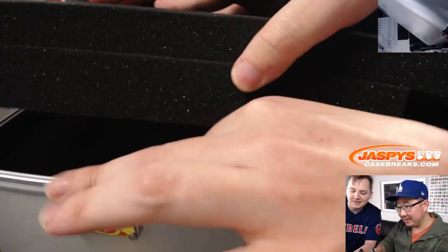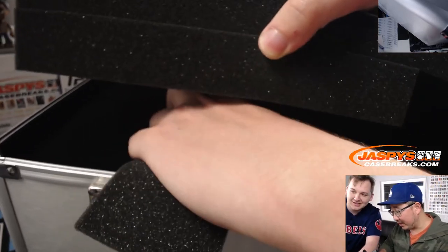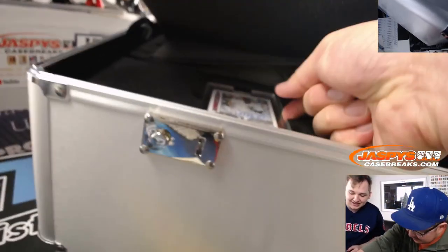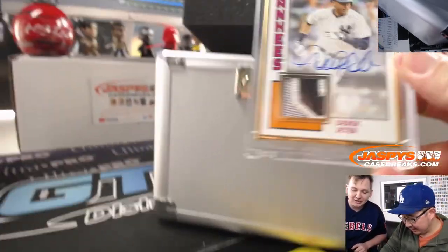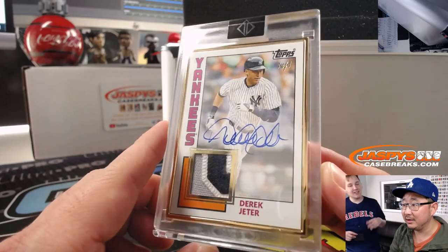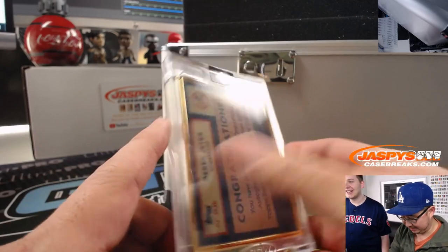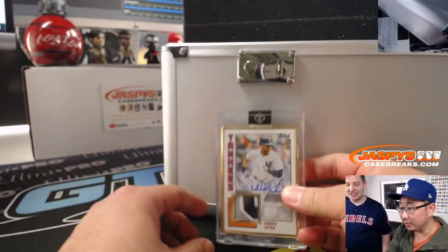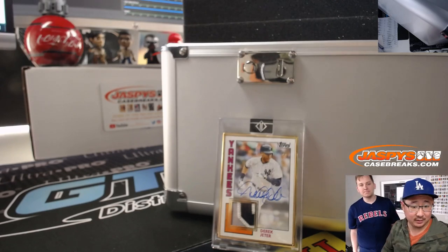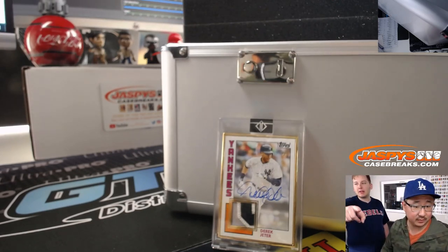Whoa, what do we got? We got stuff — look at this. Patch auto is the 101 Jeter. Wow, nice. Do you get two Jeters in? Yeah, you get the 101 Jeter. And then you get the hour — wow, that's pretty nice. Patch auto 101 Derek Jeter. So that's different from the guaranteed Jeter. That's the one auto patch, or bat name, bat knob book.